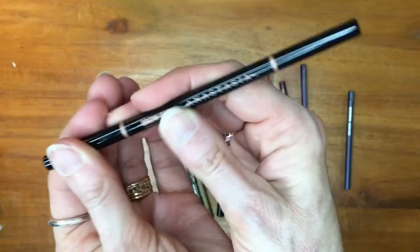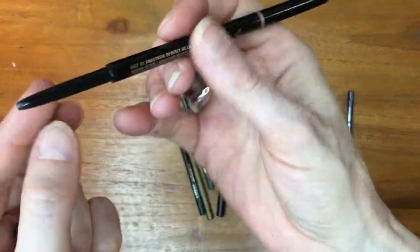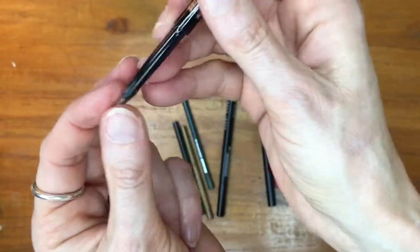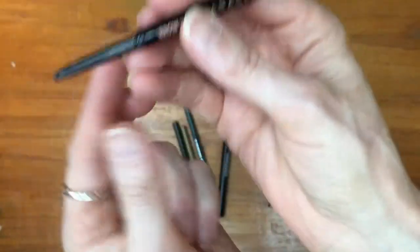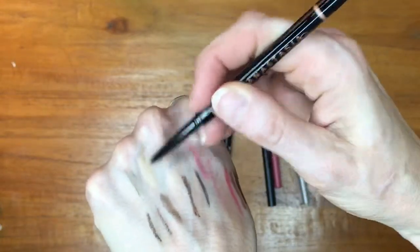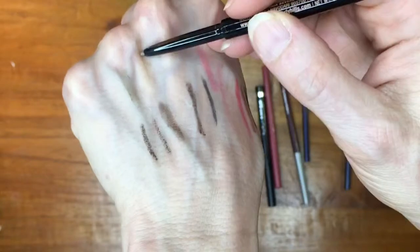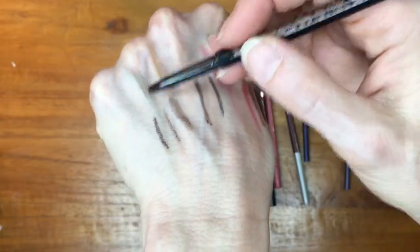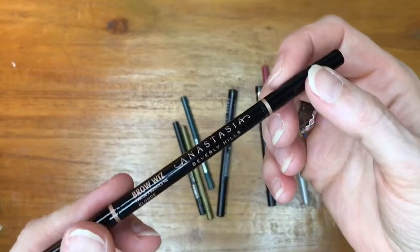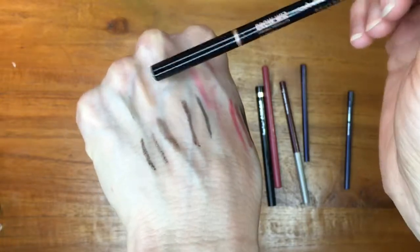That reminds me — I still have an Anastasia Brow Whiz, off which I've accidentally snapped a bit. It tends to fall out, which I find incredibly obnoxious. It drags more than the Clinique and is a yellowier color. The Anastasia Brow Whiz is in the color Blonde and it is too red — too warm — for me. I need my brows to be more of a taupey color, so I'm passing it on to my friend. The Clinique is a much better color for me.